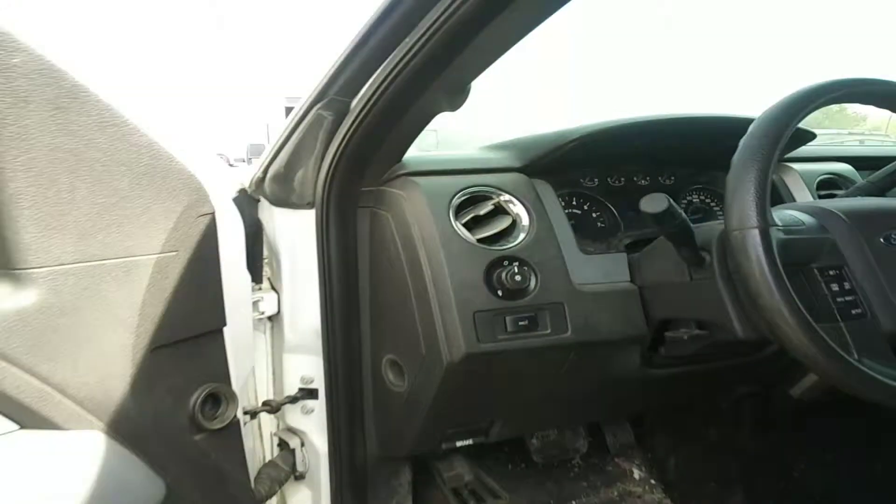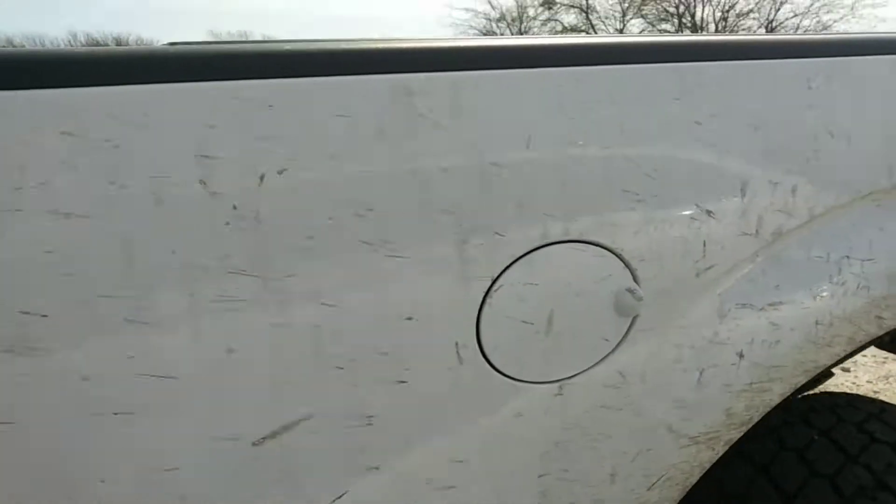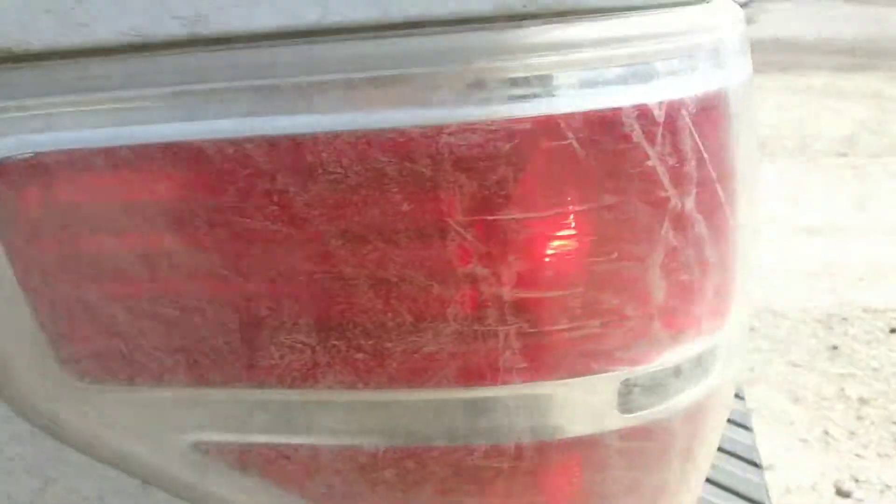Truck's got 67,058 on the mileage. But overall, body is clean — no dents, damage, anything like that.